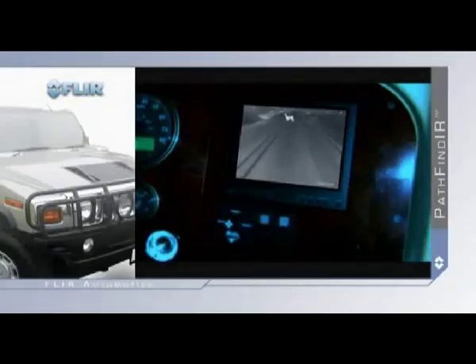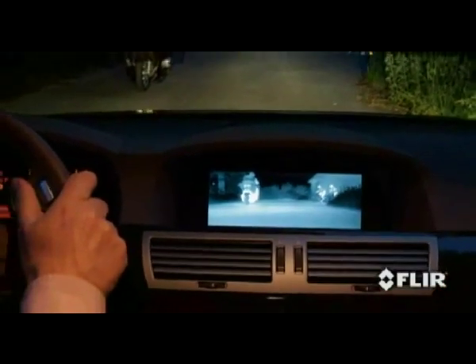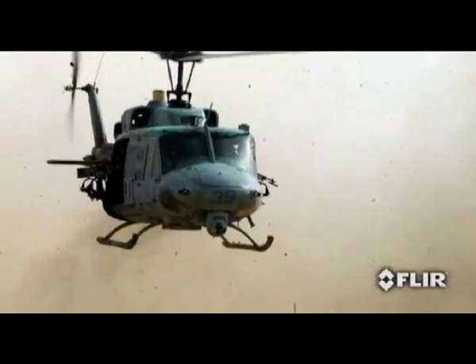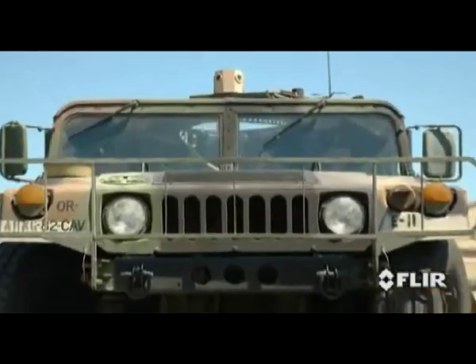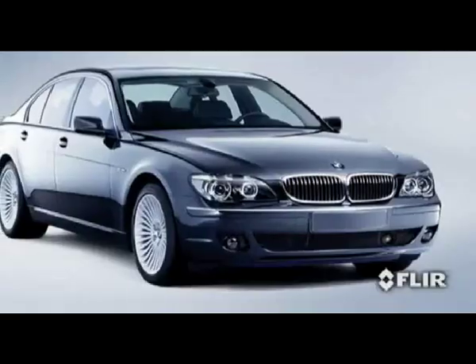Video from the Pathfinder is easily displayed in most factory-installed or aftermarket video monitors. In a fraction of a second you can gain valuable information, similar to checking your speedometer or glancing at your side-view mirror. This revolutionary nighttime driving aid is based on the same high-tech thermal imaging used by the military.